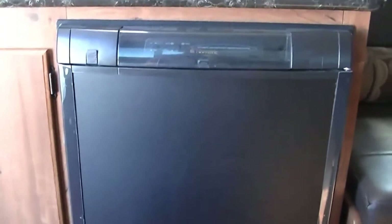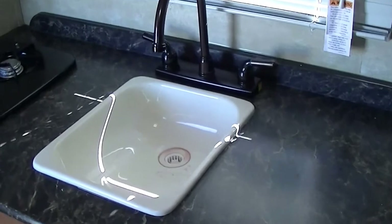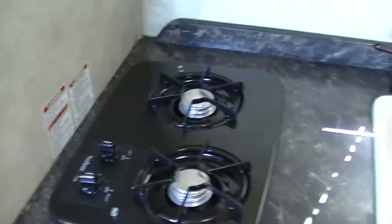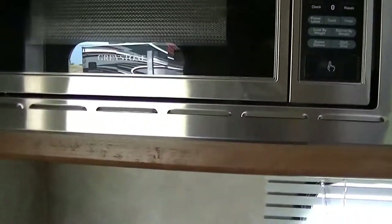Have a single-door refrigerator freezer by Dometic — that'll keep your food stuff nice and cold. Ample counter space for your meal prep. Single bowl sink for washing your veggies and your dishes. Two-burner gas stove for whipping up that pancake breakfast. And if you're in a hurry, you've got the Greystone microwave for your fast meal prep.